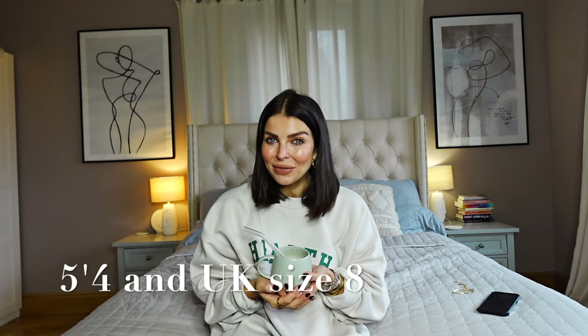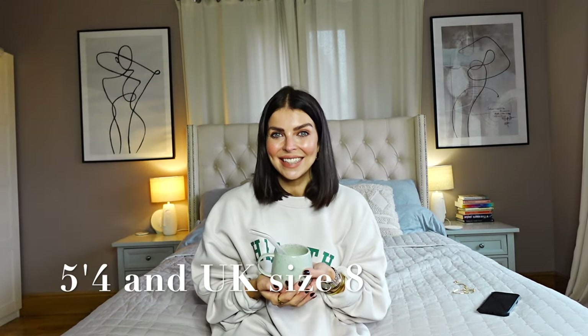I'm going to share my absolute favourite from the haul at the very end of the video. So make sure you stay tuned right to the end to see my absolute favourite one and I can show you exactly how I styled it up. And for reference, I am five foot four and a UK size eight. So let's get into the coats.